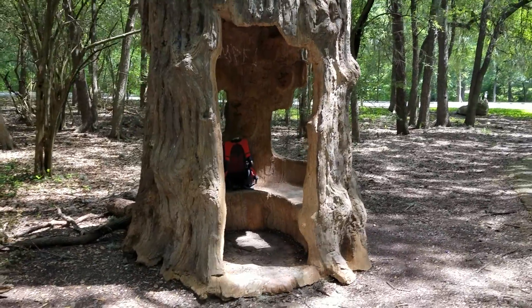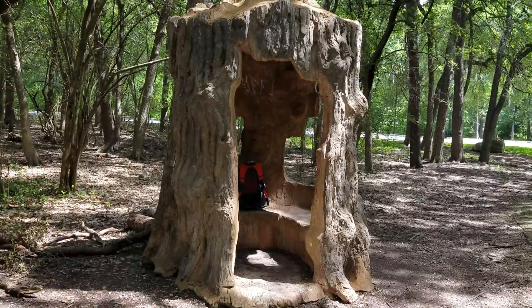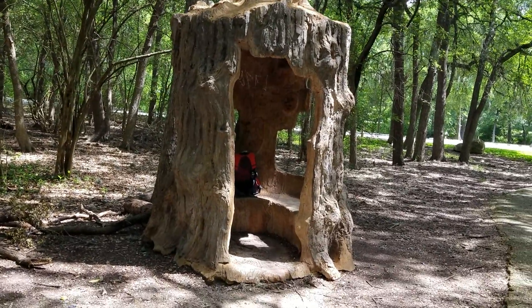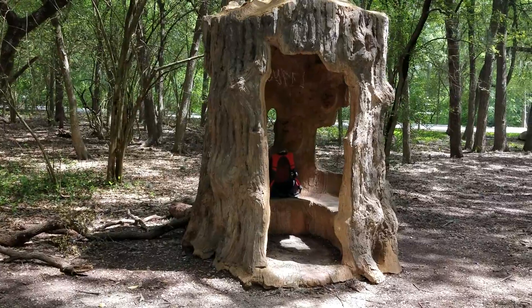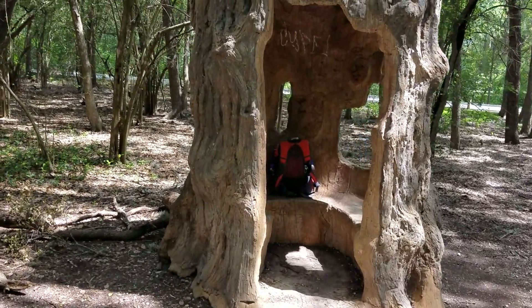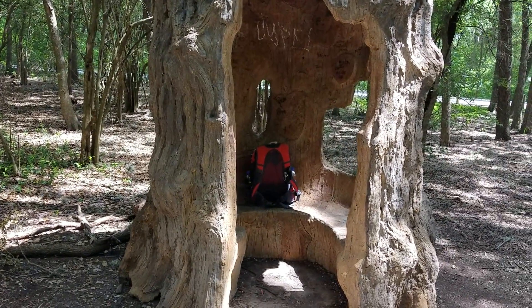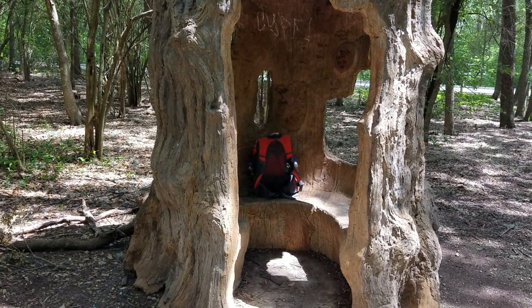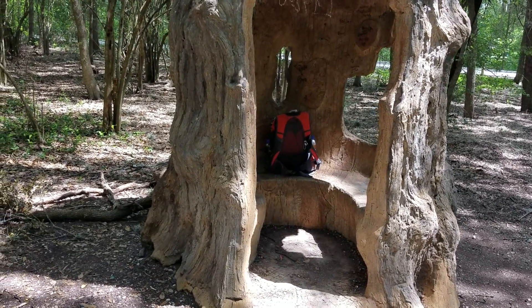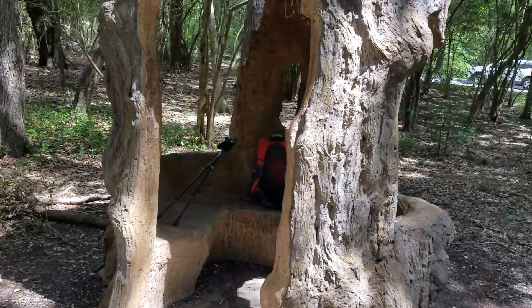This structure here appears to be made out of an ancient tree stump, but it's actually a sculpture made out of concrete. There was an artist — I can't remember exactly when he was active in San Antonio — but all over the city he made these concrete sculptures, benches, and such, made to look like they were made out of wood and trees.